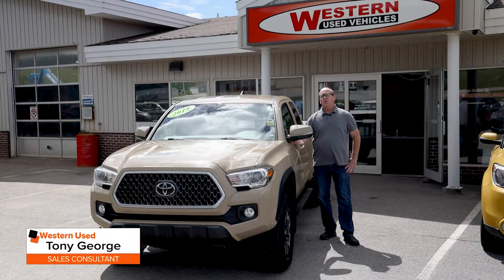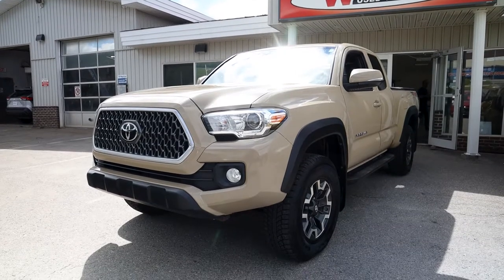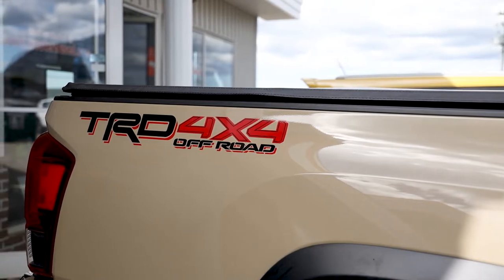Hi guys, Tony here at Western News in Cornerbrook. I wanted to talk to you today about this 2018 Toyota Tacoma TRD Off-Road with 62,000 kilometers on it.